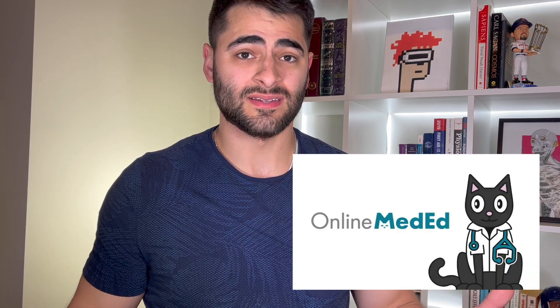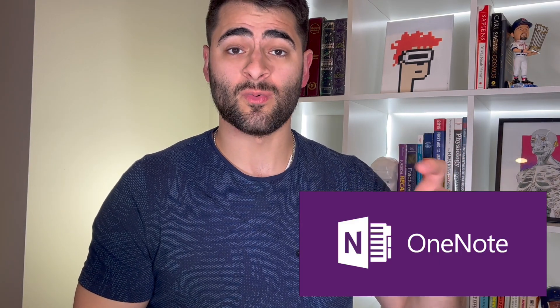Another important study method I used throughout my third year was a free online course called Online Med Ed, made by an internal medicine physician. He makes quick videos with only very high-yield material and leaves out the fluff, which makes them short and easy to get through during a busy third-year clerkship. He has a playlist of videos relevant to each clerkship, so for surgery, for example, I budgeted time for 20 questions a day plus a certain number of videos per day, taking notes in my Microsoft OneNote app.